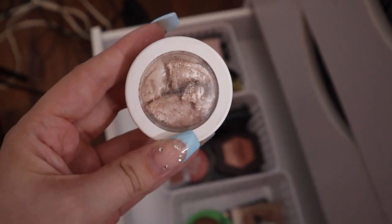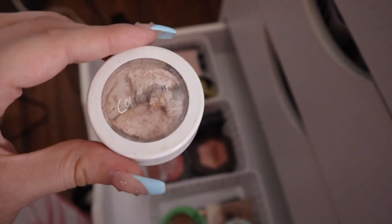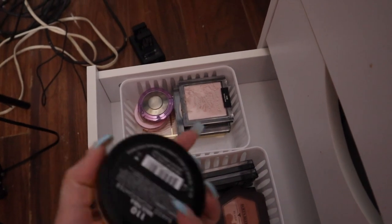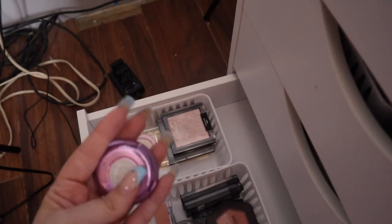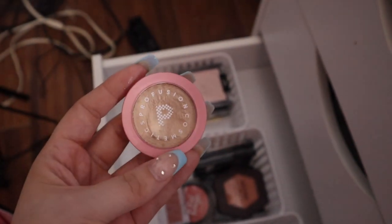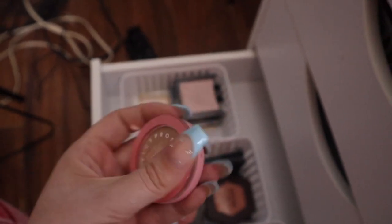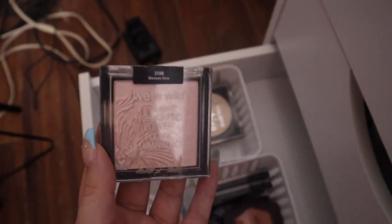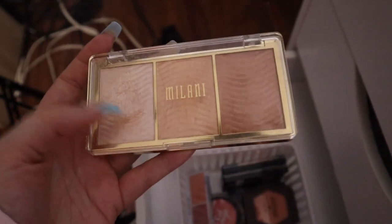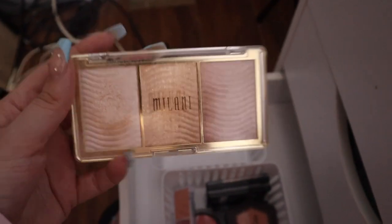The next drawer has my highlighters, blushes, and bronzers. For highlighters: ColourPop Super Shock in Flexitarian — broken, been kept for a video; ELF highlighter; Milani highlighter in Dulce Perla for natural highlight; Becca in Moonstone — love the formula, sad it's discontinued; Profusion in Whip It Good with a cool putty-wet texture; Wet n Wild in Blossom Glow; LA Colors strobing powder in champagne; and a Milani highlighter palette — one shade I love.